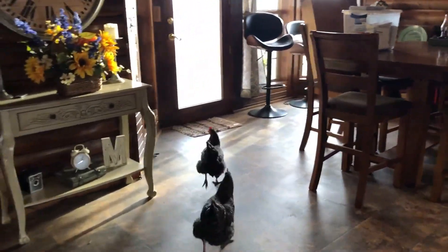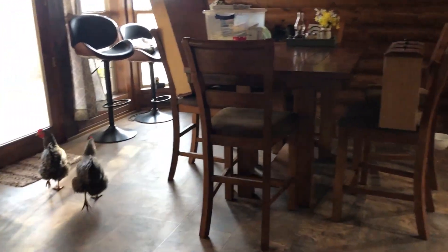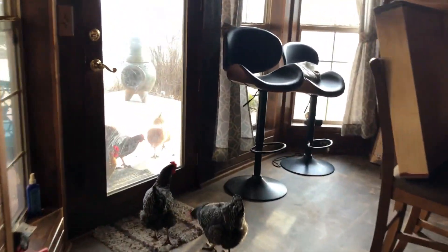All right ladies, you've got to get out. I was just trying to bring the groceries in. Here, go outside with the rest of them. Look, you can go out the back door. Go out, chick chick. Come on.